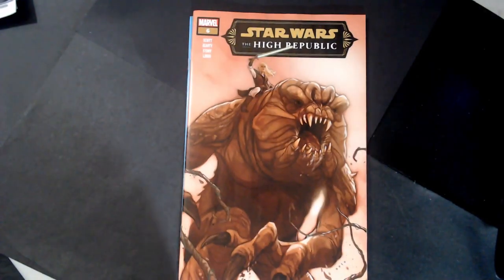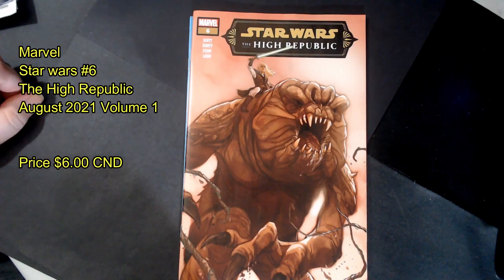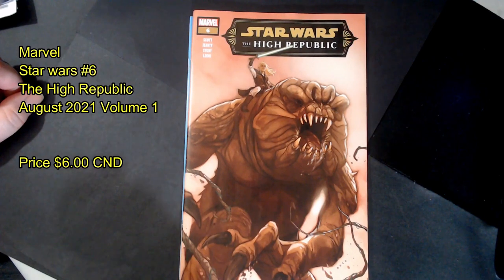Star Wars High Republic — it's probably another $3.99 book as well. Number six of High Republic. A lot of Star Wars books are on a lot of people's top ten lists. I've noticed that over the last four weeks or so.